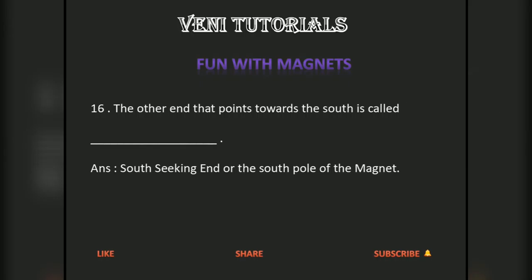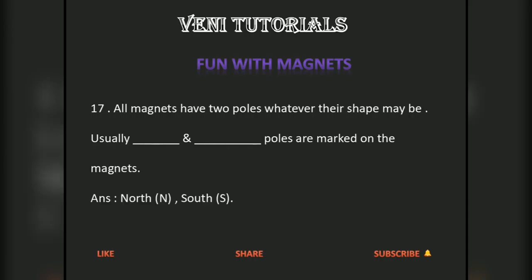The other end that points towards the south is called the south-seeking end, or the south pole of the magnet. All magnets have two poles whatever their shape may be. Usually the north and south poles are marked on the magnets.